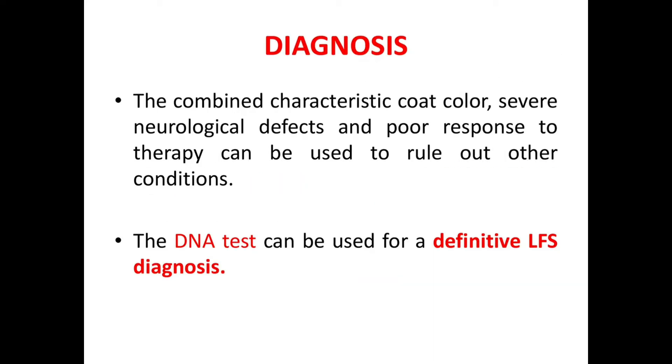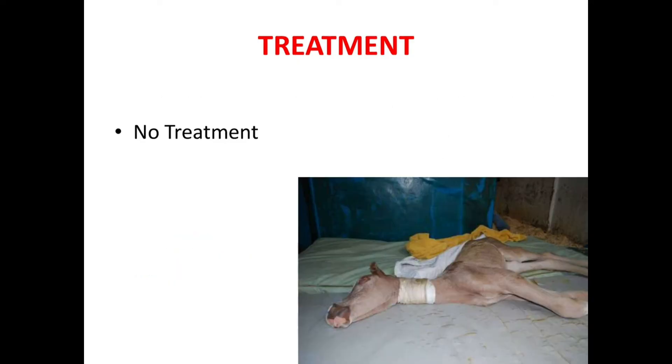Now let's see the diagnosis of Lavender Foal Syndrome. Many clinical parameters such as blood work appear normal in LFS-affected foals, and X-rays may be taken to rule out skull abnormalities or injuries that could be responsible for other neurological signs. The combined characteristic coat color, severe neurological defects, and poor response to therapy can be used to rule out other conditions. But the definitive test for LFS is the DNA test.